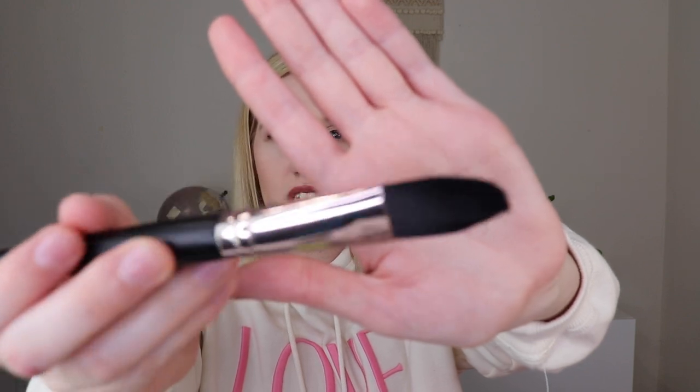Then from Real Her, this is their Nothing is Impossible brush. I think this might be a concealer or foundation brush, like the flat ones — but that is what it looks like.